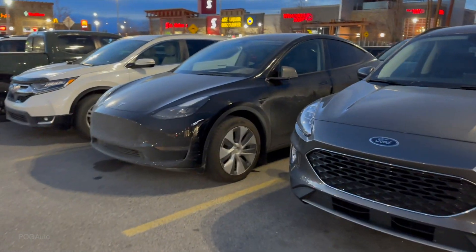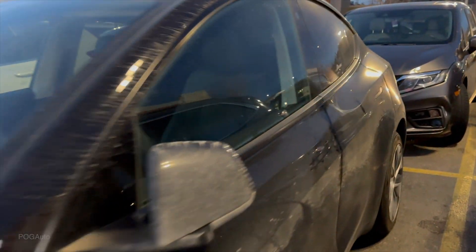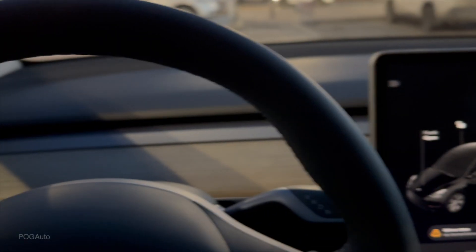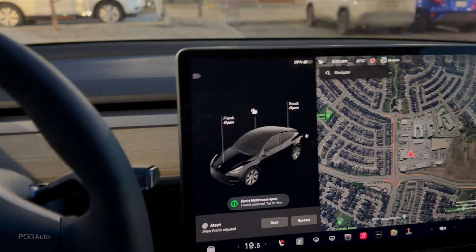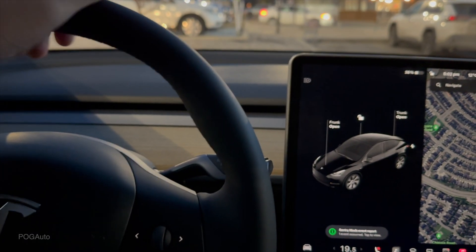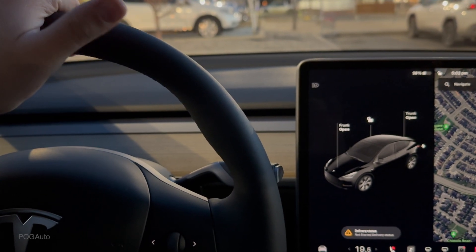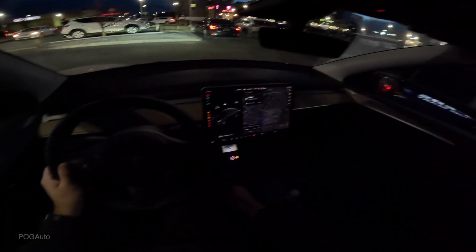This here is a Model Y rear-wheel drive, and it's the loaner vehicle I got from Tesla. It has the full self-driving computer with the software, which means this car can actually navigate to wherever I want it to go on its own. I've tried the system — it is not perfect, but it does do an amazing job, more than what I thought it could do. So I'm really impressed by it. I've got the supercharger address and let's just see how it does.